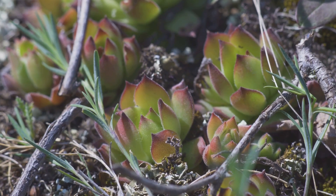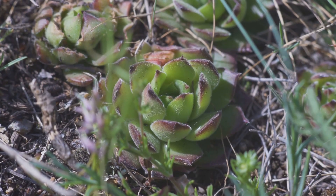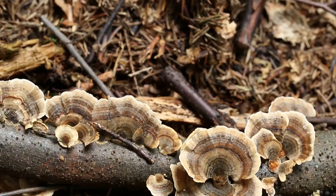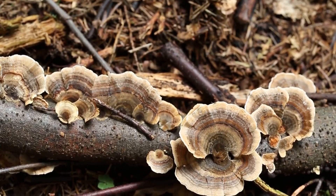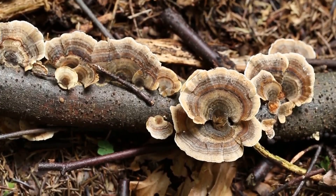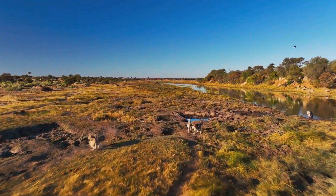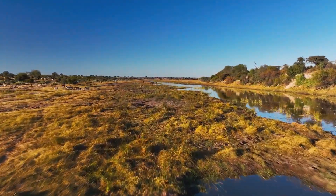Fynbos plants are masters of adaptation. Some have thick leaves to reduce evaporation and conserve moisture during dry periods, while others work with fungi to extract nutrients from the poor, sandy soils. This symbiotic relationship helps them access essential minerals and thrive in otherwise inhospitable conditions. Fynbos shows the power of evolution and how all living things are connected — a remarkable ecosystem and testament to the resilience and ingenuity of nature.